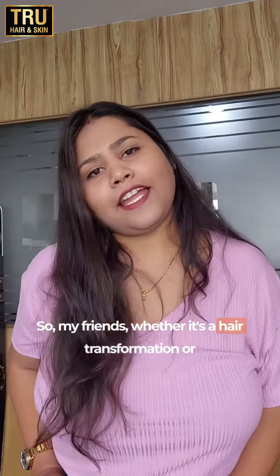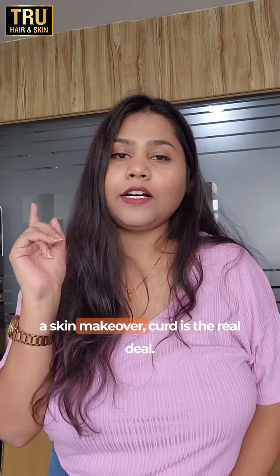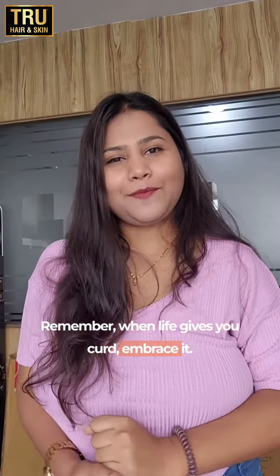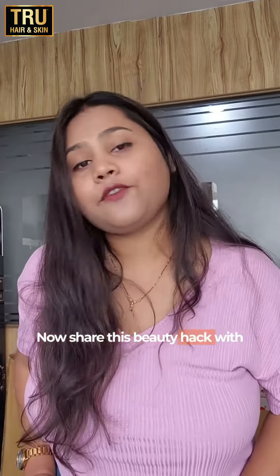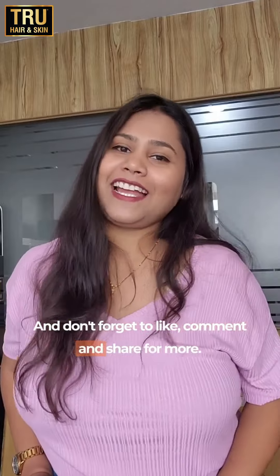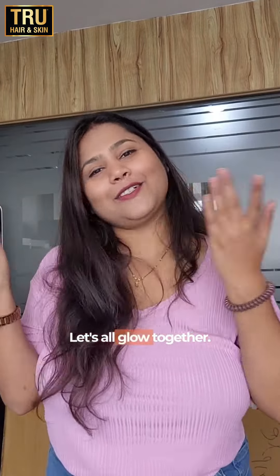So my friends, whether it's a hair transformation or a skin makeover, curd is the real deal. Remember, when life gives you curds, embrace it. Now share this beauty hack with your friends who need it. And don't forget to like, comment and share for more. Let's all glow together.